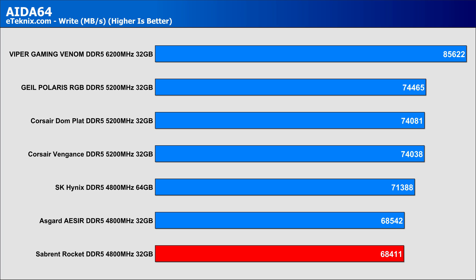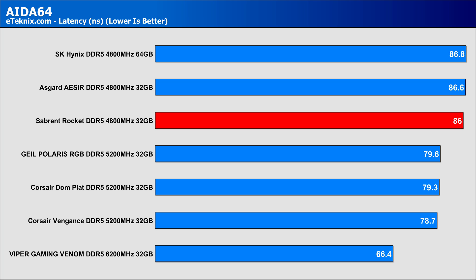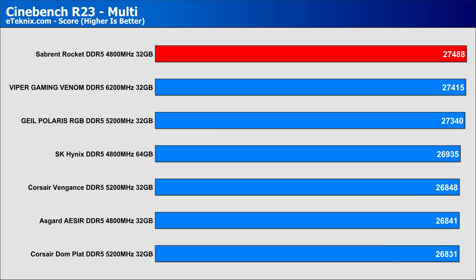Performance fell slightly behind the faster kits from Corsair, Geil, and the 6200MHz kit from Viper that we're comparing against. When it comes to latency, the numbers are very indicative of what we'd expect, and it's good to see the Sabrent Rocket memory performing in line with other kits at the same speed. Moving over to Cinebench R23, the Sabrent Rocket kit actually came out on top, though it's well documented that Cinebench doesn't have a huge RAM scaling influence. It's good to see the memory line up with where we'd expect it to be.